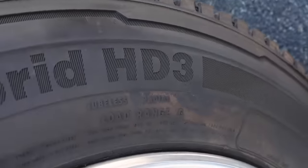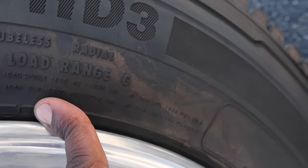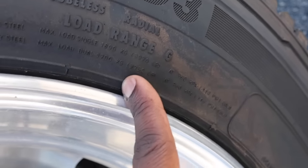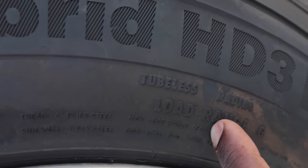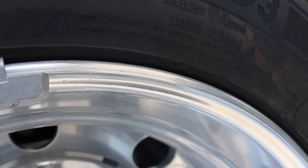In case you want to see the tire capacities, this is a G-rated tire with 3,970 pounds of capacity single and 3,750 pounds for dual. In kilograms that's 1,800 pounds per single and 1,700 for dual.